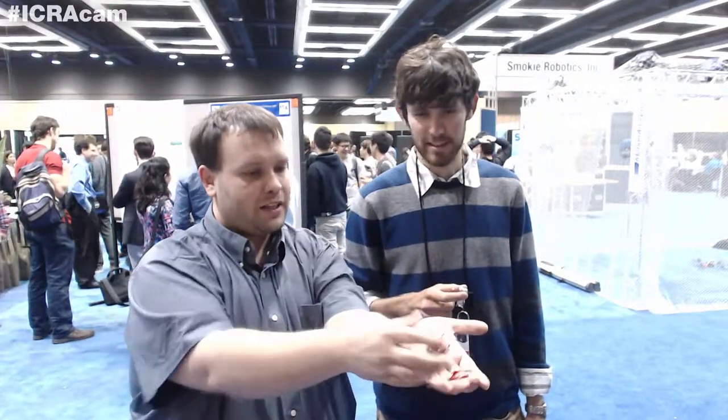Hi, I'm David Christensen. This is Elliot Hatz. We work at the Stanford BDML Lab with Mark Tchaikovsky. And we're here to present our small robots that can move large objects: microtugs.